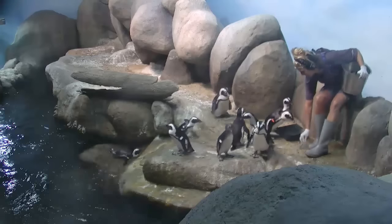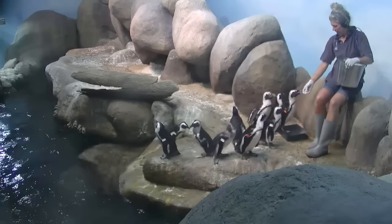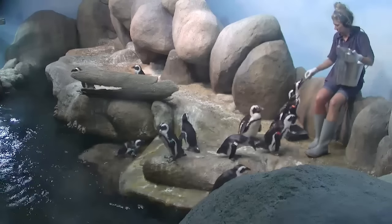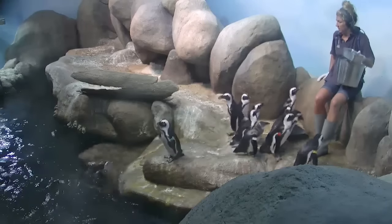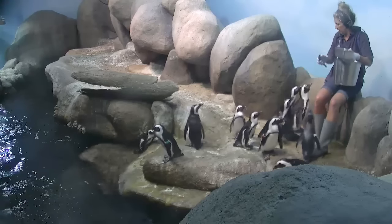I have two types of fish in here in this bucket. I have a small fish called a capelin, and then I also have a larger fish called a herring. These are very comparable fish to what they would eat in the wild. These guys usually eat stuff like sardines and anchovies. They are an endangered species, so we try not to feed them what they eat in the wild so those guys in the wild can eat. So we feed them herring and capelin.